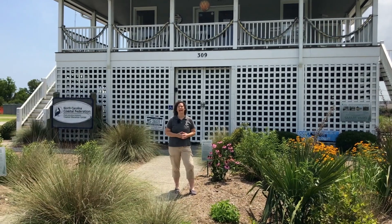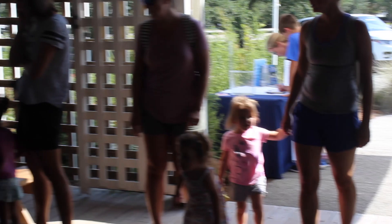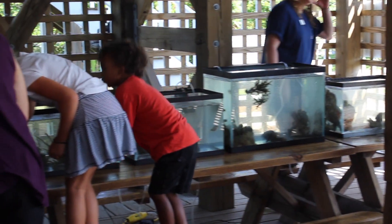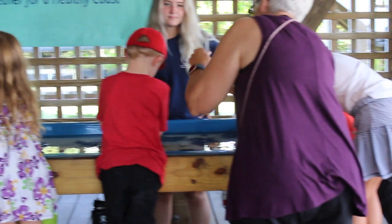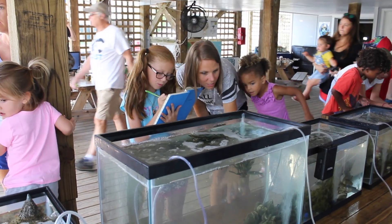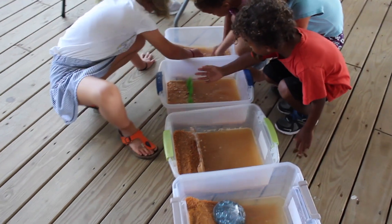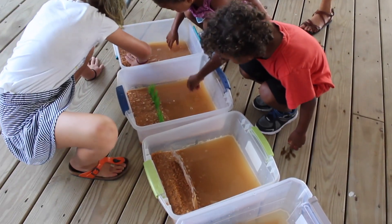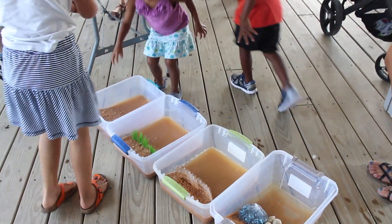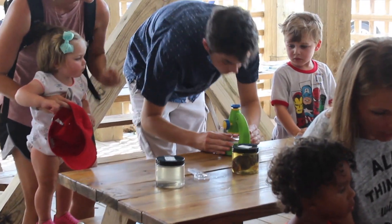Every summer, June through August, we host a super fun, hands-on educational experience called Touch Tank Tuesday. We collect critters from our local estuaries and house them in tanks and aquariums for the day. At the end of the day, we release them back where we found them, safe and sound. But this summer is unlike any summer we've seen before, so to keep you safe, we've decided to bring this program to you virtually. Each episode you'll learn more about our goals, how we work towards a healthy coast, and what you can do to help.